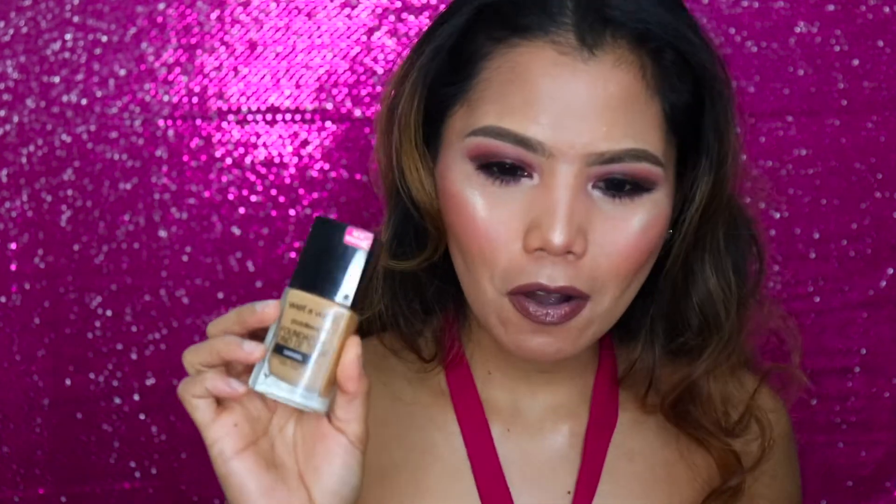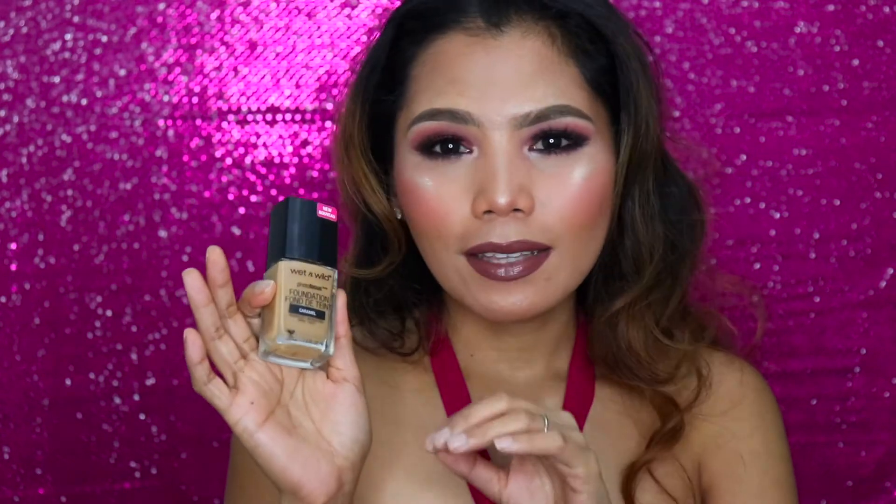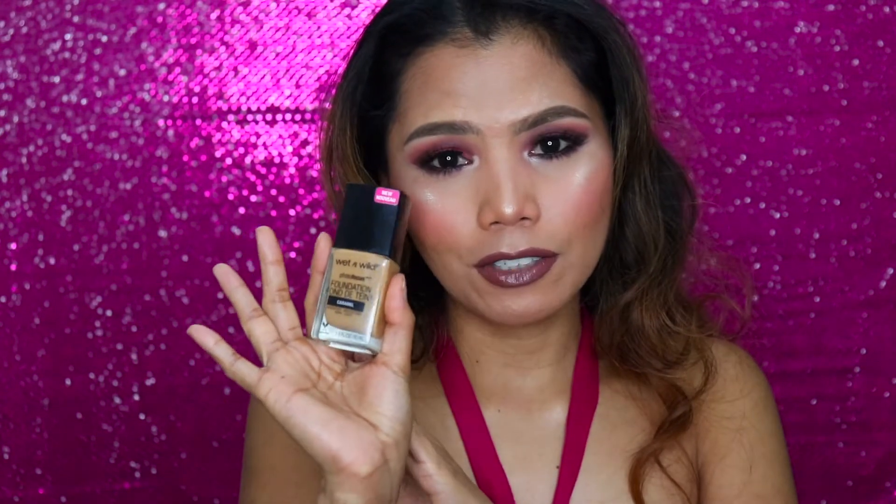My third favorite is the Wet n Wild Photo Focus Foundation, and I think it's around $4.99 — the best deal ever. If you love pictures and selfies, this foundation won't give you a white cast in photos. I use this pretty much all the time on my social media and Instagram. I have a full review linked in the description. The coverage is really full and it gives you a flawless canvas.